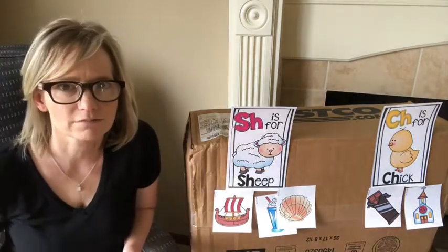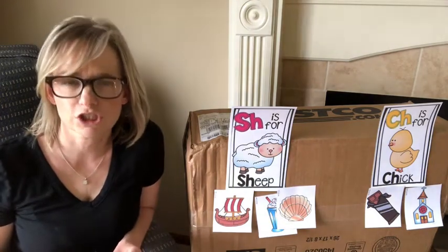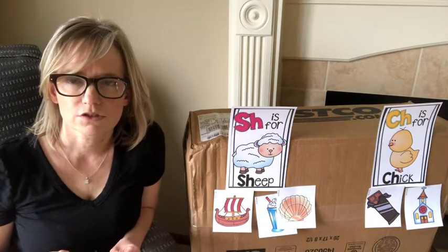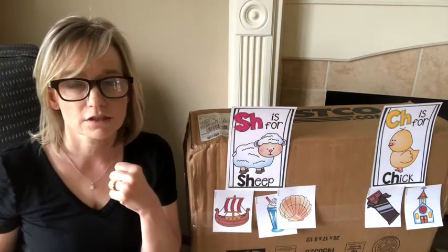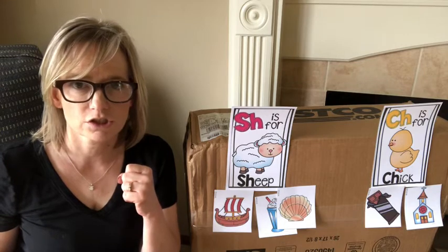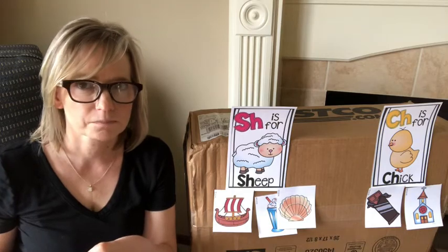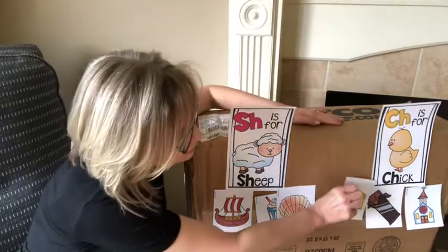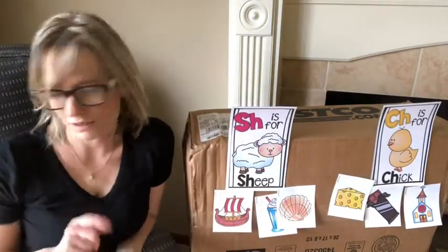Last one. Also one of my favorite things. Cheese. Does that say 'shh' like sheep, or 'chh' like chick? Cheese. I think it goes with chick — cheese starts with 'chh' too. You guys did a good job on that. I'm proud of you.